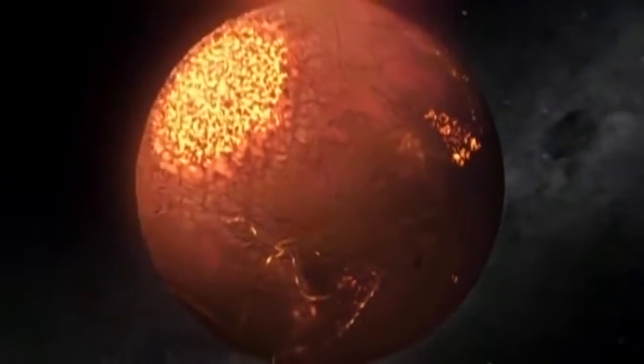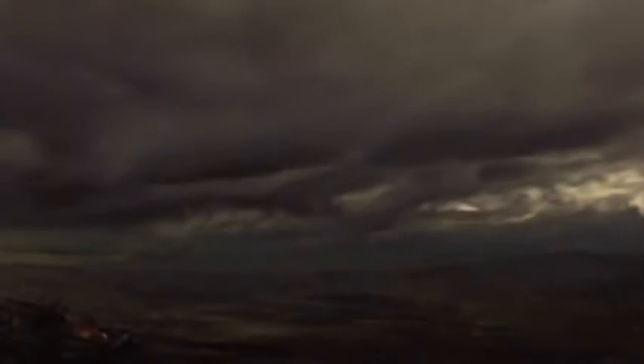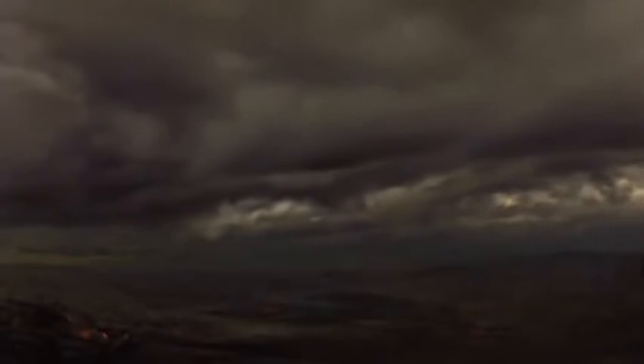Immediately after the impact, the planet would have looked like a fireball. But within only a year, the rock vapor would start to dissipate and temperatures would begin to drop. Because of the Earth's size and gravity, the evaporated water would not escape into space. And within only a thousand years, the water vapor would cool and condense and then fall back as torrential rain. Once again, the oceans would start to fill.